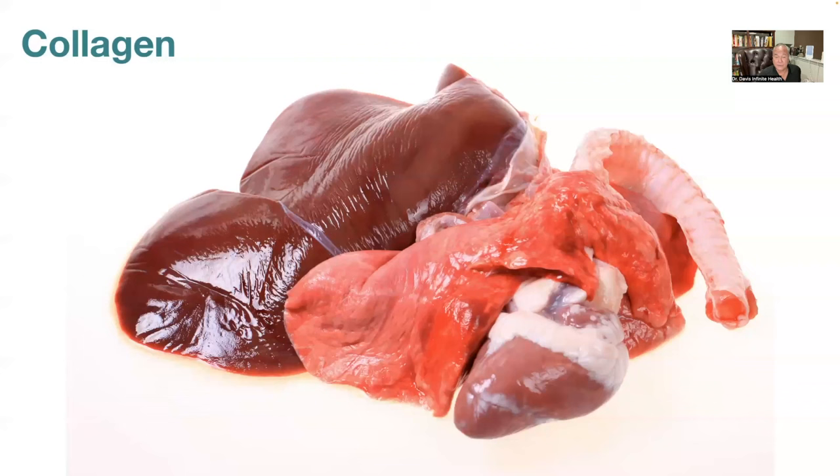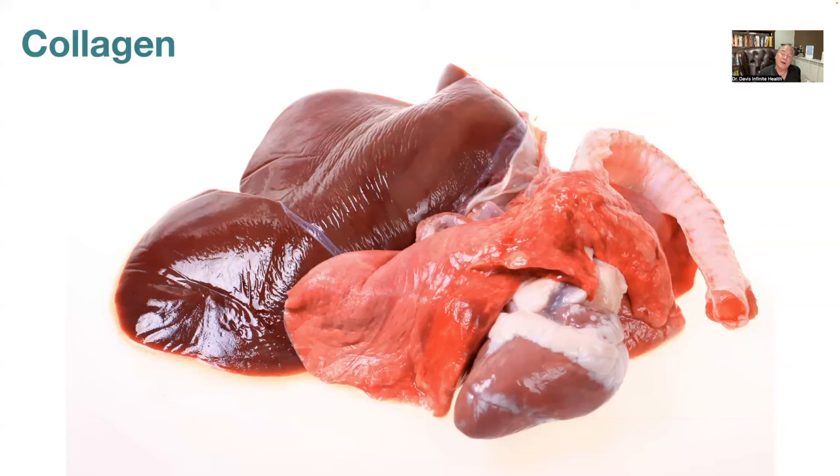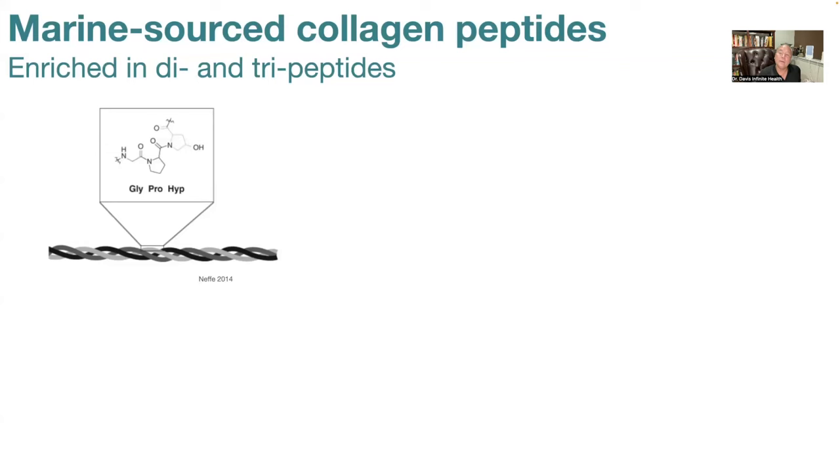Let's talk about collagen peptides. The advice to cut saturated fat led most people to stop consuming organ meats like liver, kidney, stomach, heart, and tongue — organs rich in collagen. This has resulted in a nationwide collagen deficiency. There are many sources of collagen: porcine, bovine, chicken, and marine sources from fish. Marine sources are a little different. Ignore the debates about collagen type 1, 3, or 4 — that is meaningless.